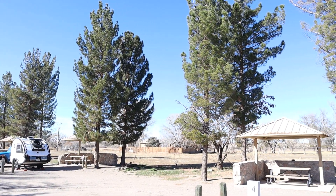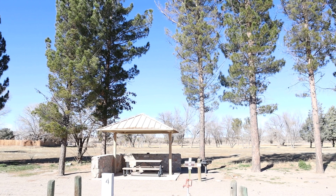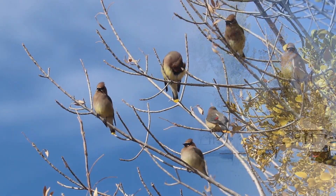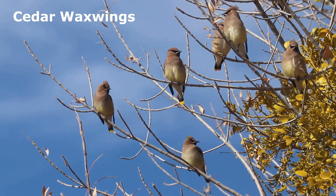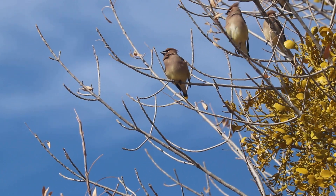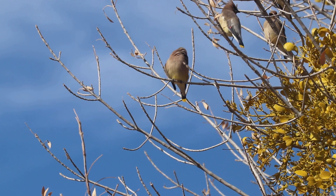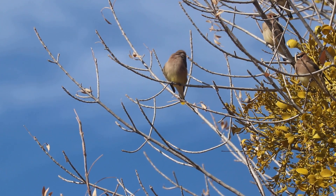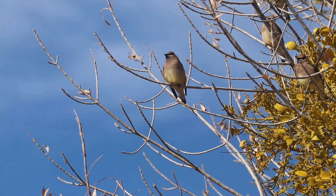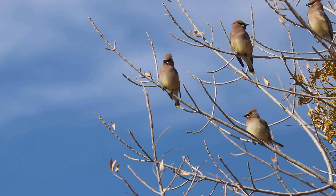The large shade trees within the campground attract a good number of resident and migrant birds. Small flocks of cedar waxwings typically visit the trees in the campground during winter. These stunning birds favor cottonwood trees laden with mistletoe. Cedar waxwings can be recognized by their sleek crest, black mask, pale yellow wash on the belly, and a yellow-tipped tail. Waxwings are named for the red waxy tips to the wing feathers, which are not always easy to see.